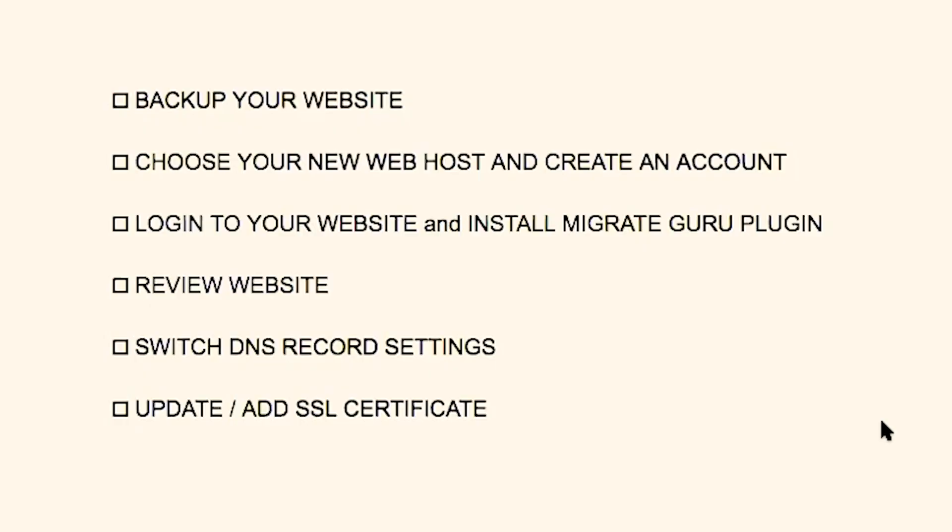I've divided this process up into six easy-to-follow steps. First, I want you to back up your website. Next, I want you to choose your new web host and create an account. Third, we're going to log into your existing website and install the Migrate Guru plugin. Next, we will review your website once it's moved to its new destination. Fifth, we will switch the DNS record settings for your domain name. And lastly, we will update and add an SSL certificate.